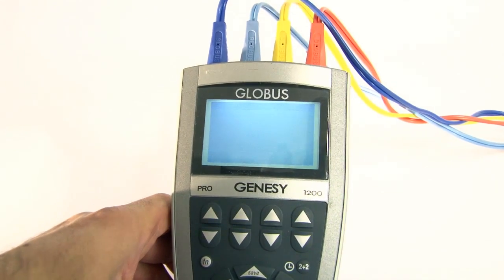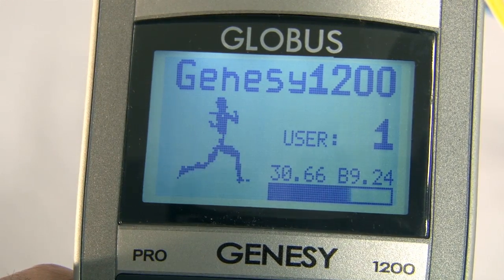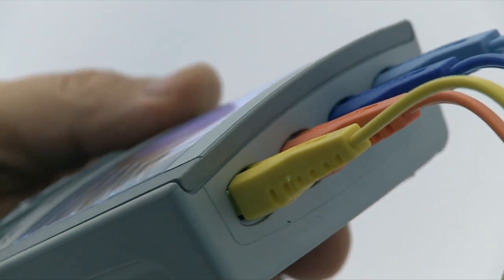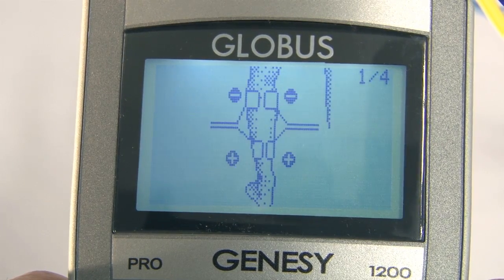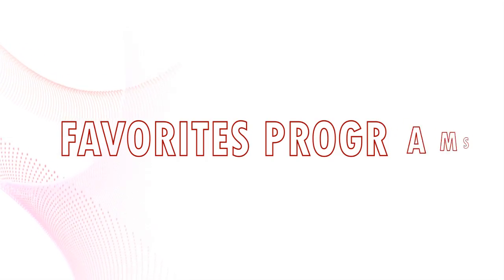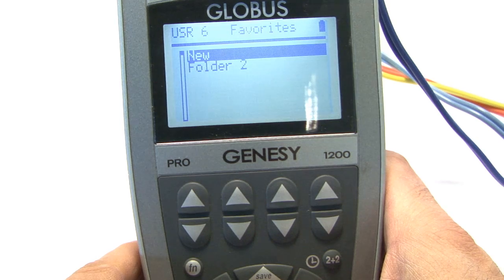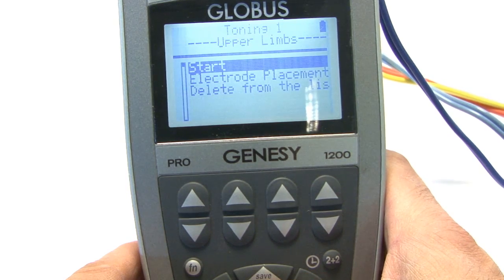Globus interpreted the needs of users who have to repeat the same program over and over, with the same ease with which one recovers a telephone number from those recently dialed. One can retrieve a recent program from those previously performed without wasting any time. With the same logic, a menu was created for programs that one always wants to have immediately accessible — a quick selection and the favorite program can be repeated.